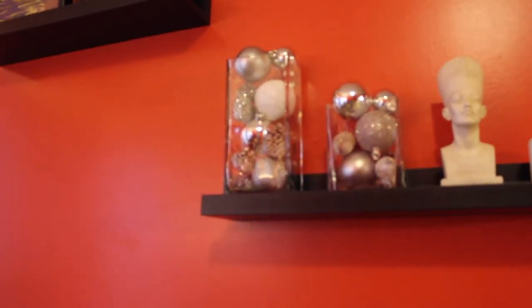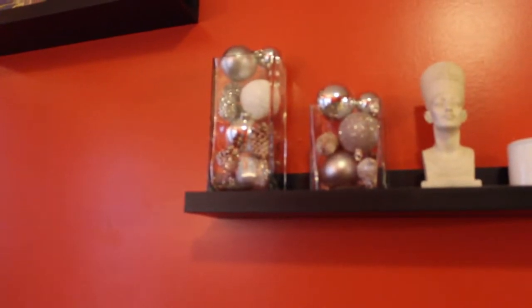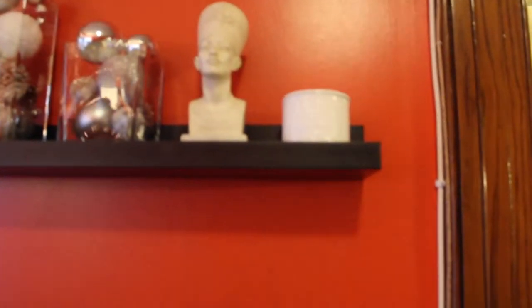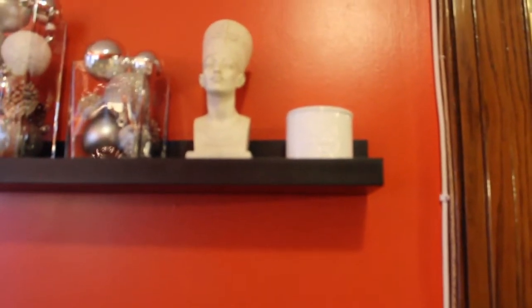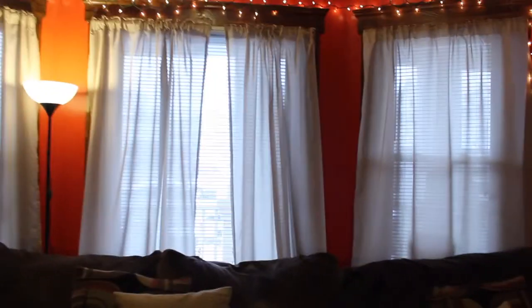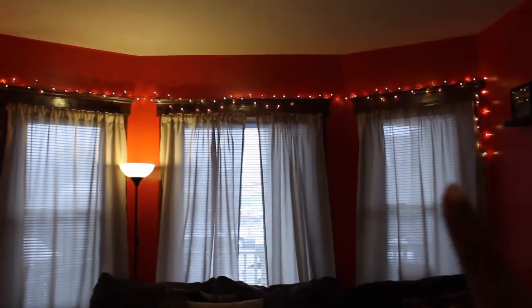As you move into the living room, I added some ornaments and pine cones to these two vases that I have over here. And if you look right over here, that's the piece from IKEA which is strictly for decor since the candle stinks.